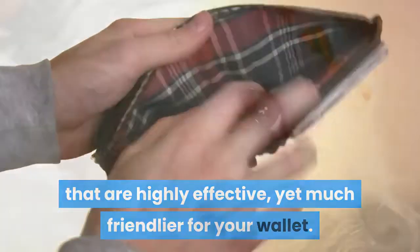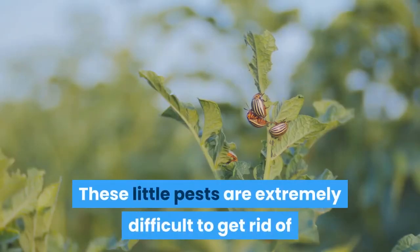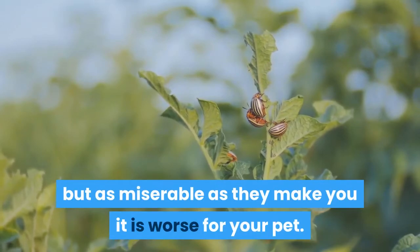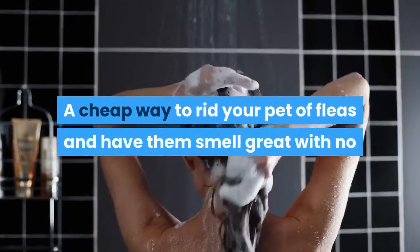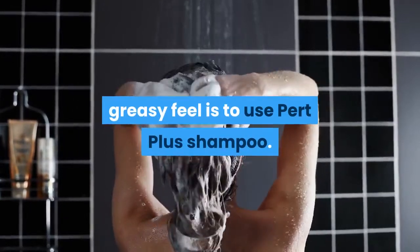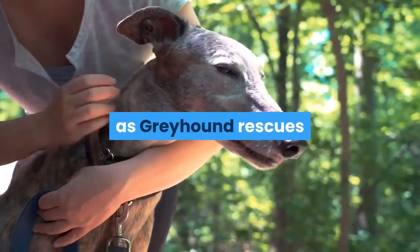With a bit of research put into finding the best home remedies, you are certain to find some results that are highly effective yet much friendlier for your wallet. One of the biggest problems that strikes pets is fleas. These little pests are extremely difficult to get rid of once you have them, but as miserable as they make you, it is worse for your pet. A cheap way to rid your pet of fleas and have them smell great with no greasy feel is to use Pert Plus shampoo.